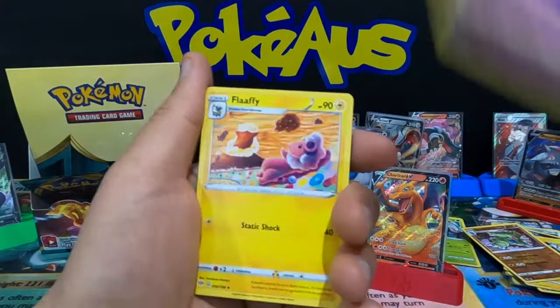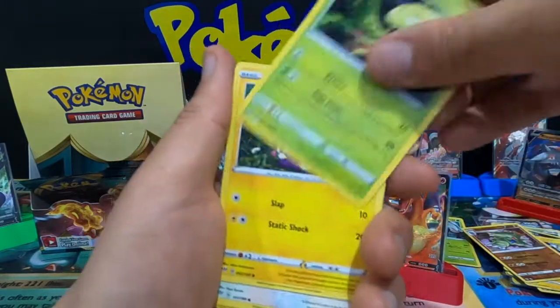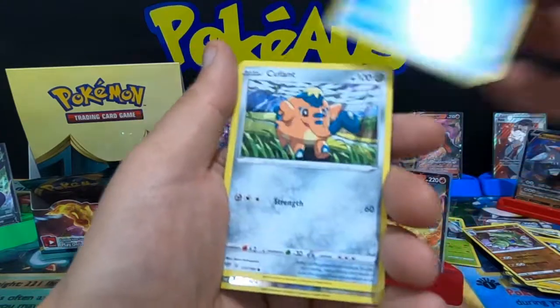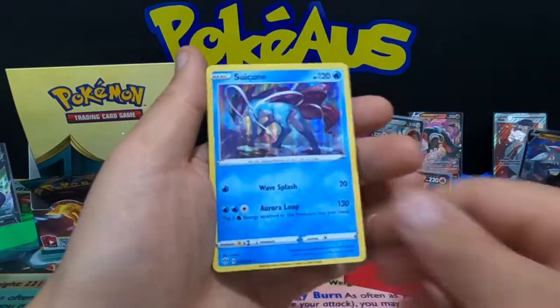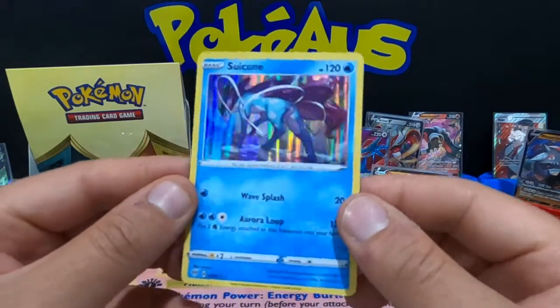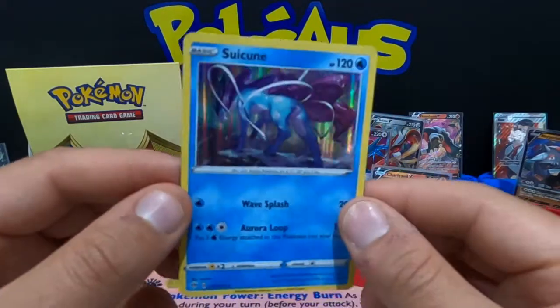Going as quick as I can for everybody to see me pull these awesome cards — chasing the V-Max. Corvisquire and a holographic rare Jolteon — that is a nice card to pull. I love the shine in the Darkness Ablaze holographics.